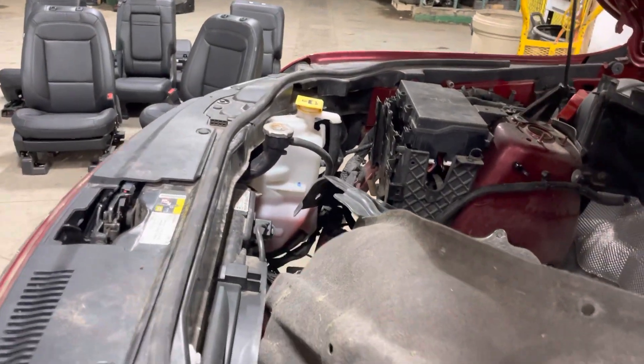3.6 liter engine, so you have that whole cooling package — radiator, fan, condenser. You also get your washer bottle, cooler bottle, fuse box, one of the hood AC lines, fender liners, and plastics.